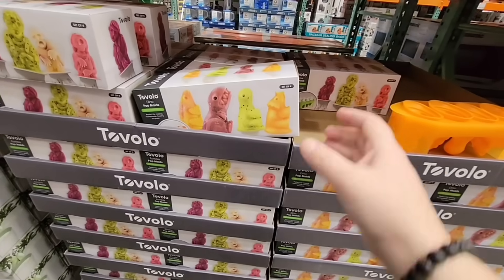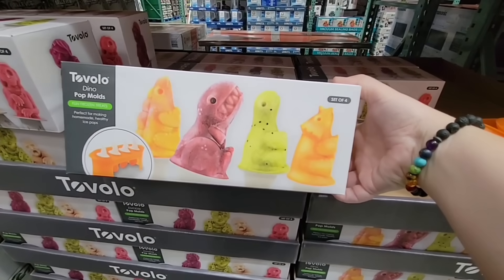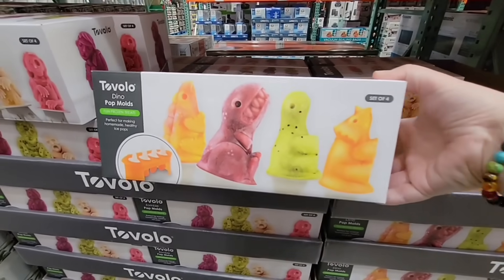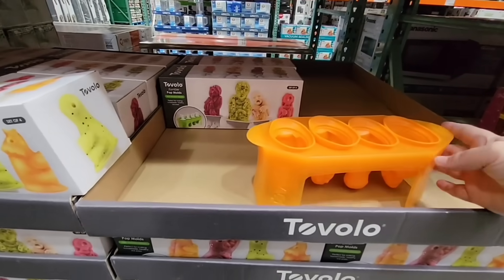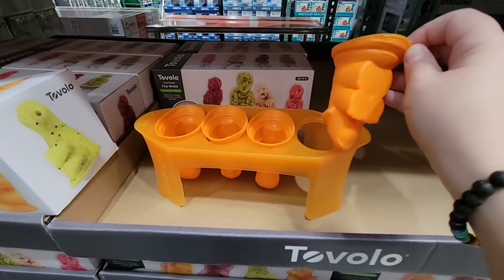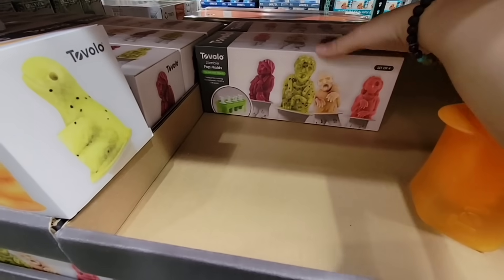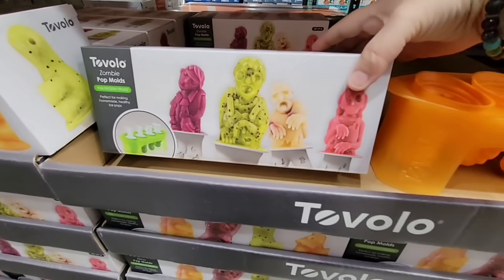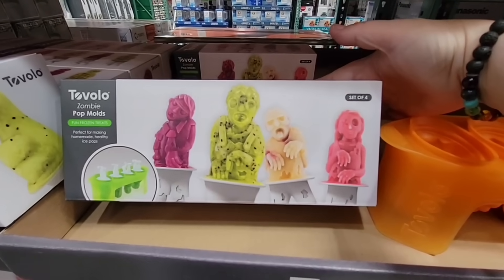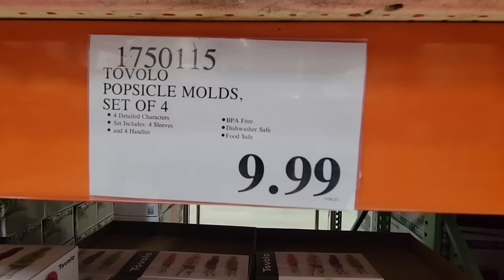This looks fun, especially during the summer. These are pop molds — you could make any kind of frozen fun dessert and control exactly what you put in there. These are dinosaurs — how fun! It's a set of four with a stand; they're silicone. There's also a zombie set — perfect for Halloween. Both sets are $9.99 and they are BPA free.